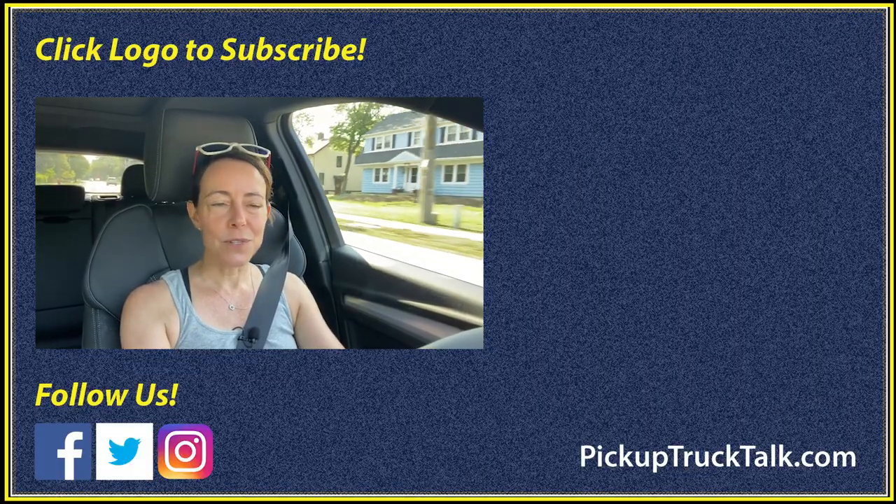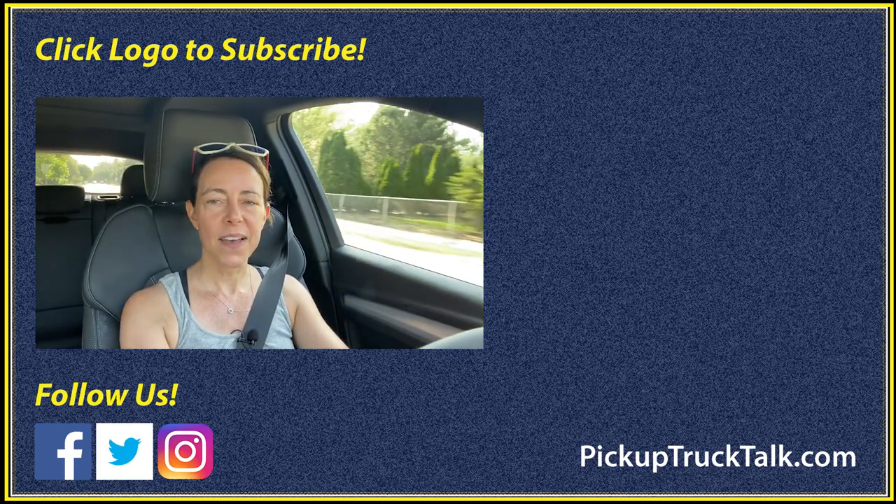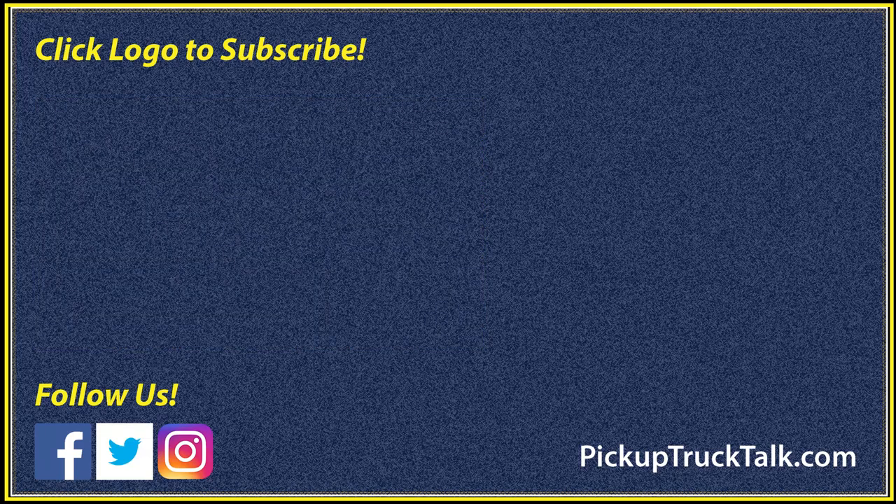Thanks for sticking with me this far. I hope this gives you a better idea of what this Sportback body style is all about. Be sure to follow us on the web at pickuptrucktalk.com, and I will see you down the road.